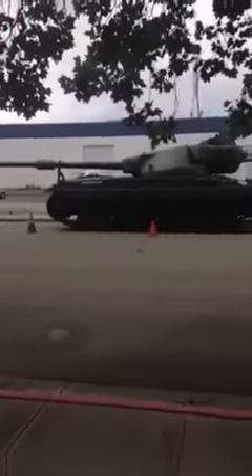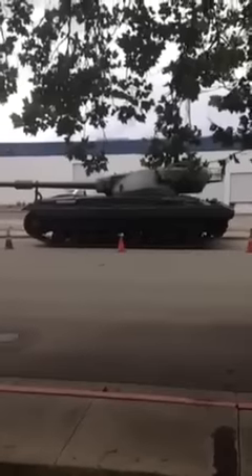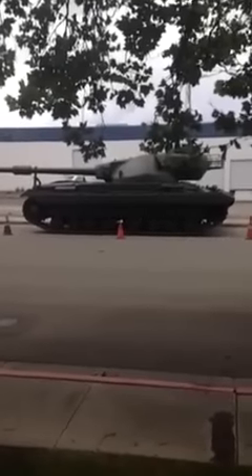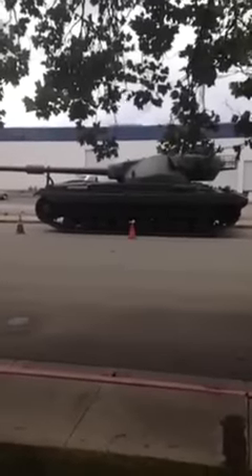There we go, almost. So there it is — a giant tank on the streets of Union City. Apparently yesterday there was a bigger one there. That is badass, you got to admit.